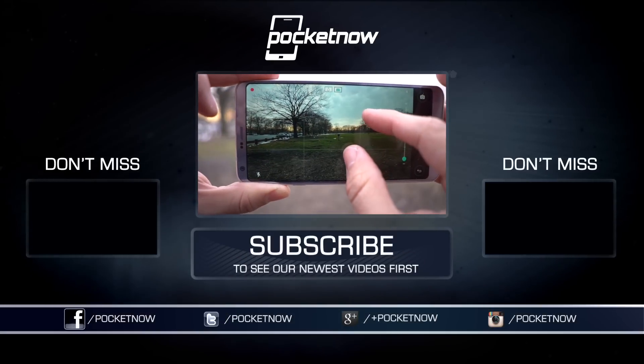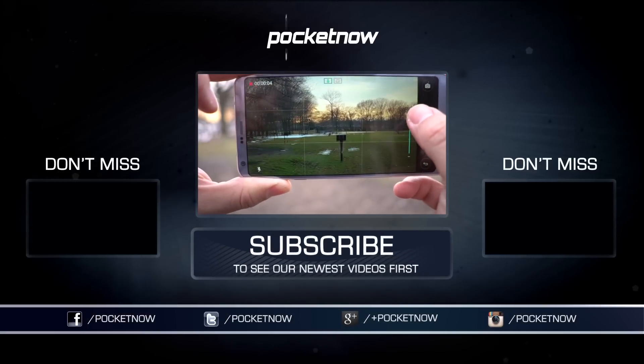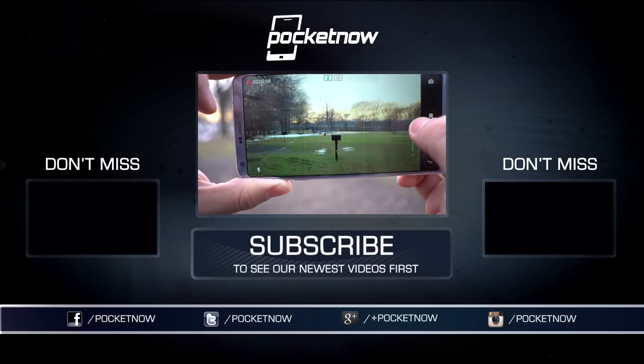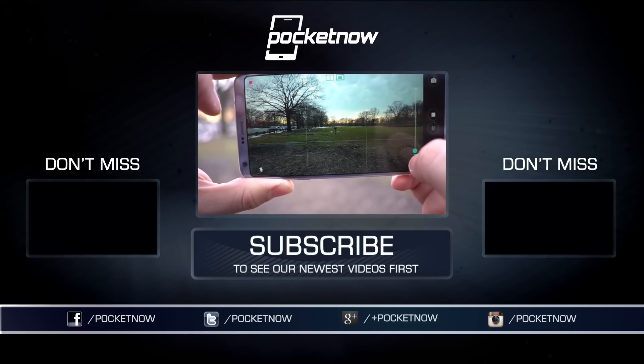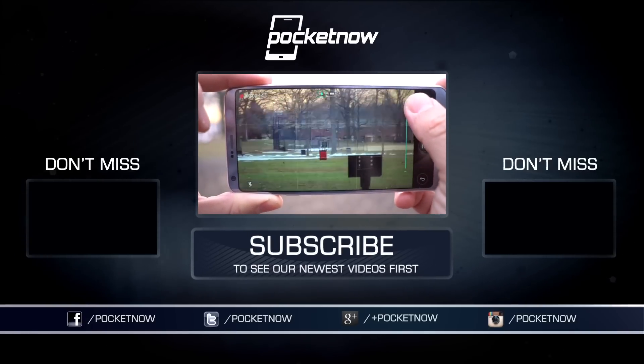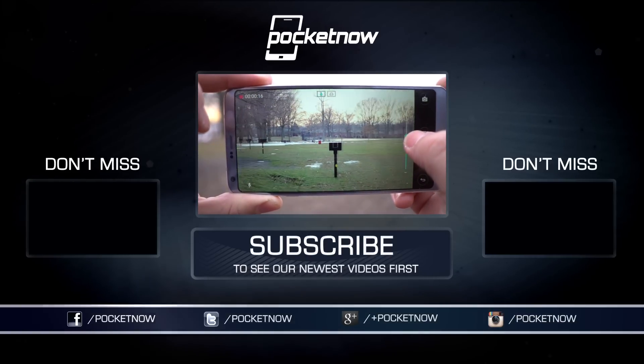Folks, we've got more reviews in the pipeline, so make sure you follow us on social media and hit that subscribe button down below for more videos like this one. You can also follow me on Twitter at Jaime_Rivera, or on Instagram at Jaime Rivera. Please give this video a thumbs up if you like what you saw. I am Jaime Rivera. Thanks so much for watching. We'll see you on the next one.